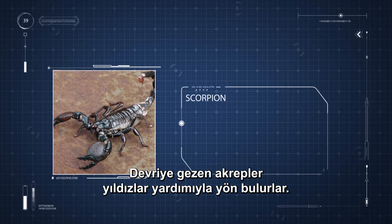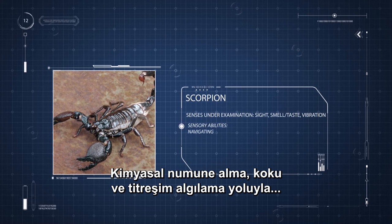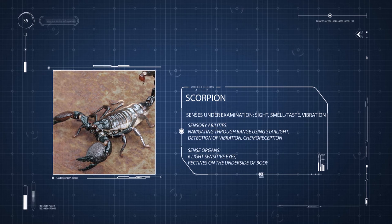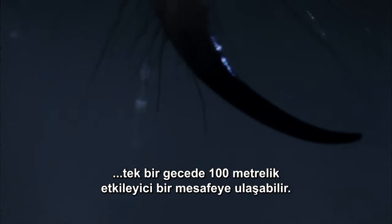Scorpions on patrol navigate by the stars. They gather more detailed information through chemical sampling, smell, and vibration detection. On its patrol, a hairy scorpion, 15 centimeters long, can travel up to an impressive 100 meters in a single night.